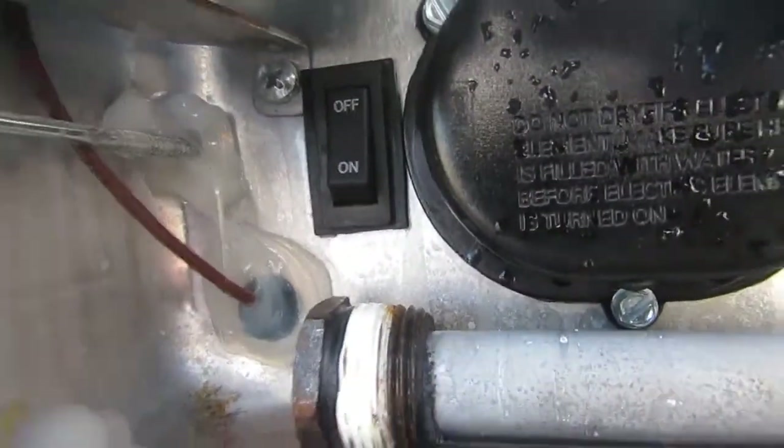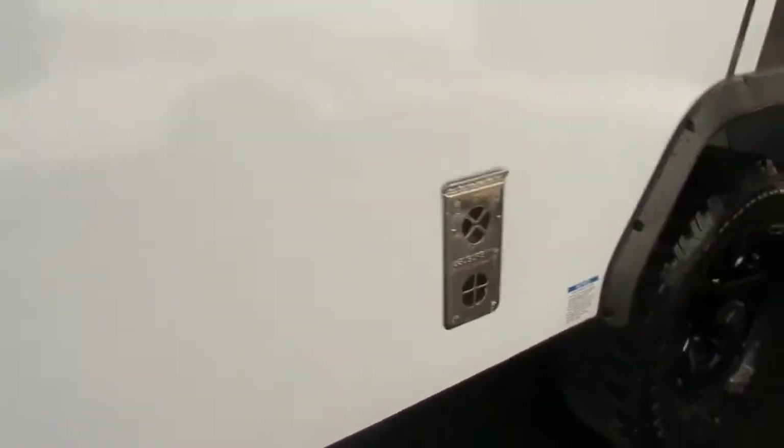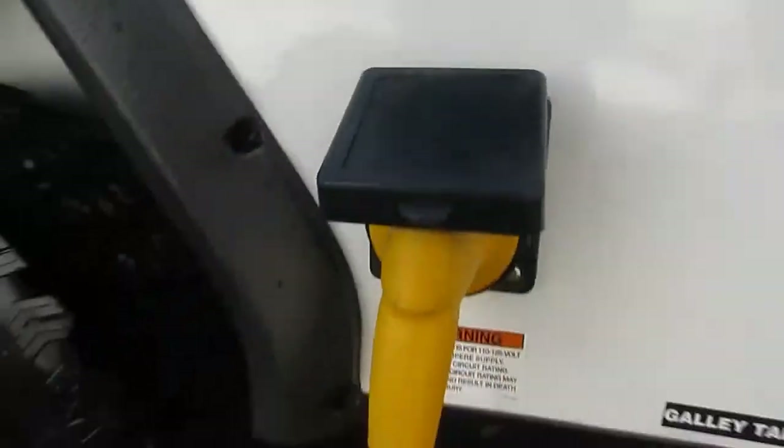Here's your Suburban water heater — this is a six-gallon water heater, gas and electric. The electric switch is strictly on the outside, so gas would be operated on the inside on the monitor panel. Here is your furnace exhaust, your off-road tires, cable and satellite hookup, and 30-amp power plug.